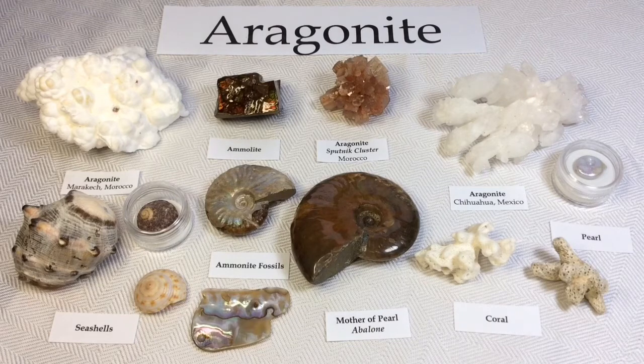I hope you enjoyed my collection of Aragonite and maybe learned something new. Thank you so much for stopping by and I'll see you next time. Bye, guys.